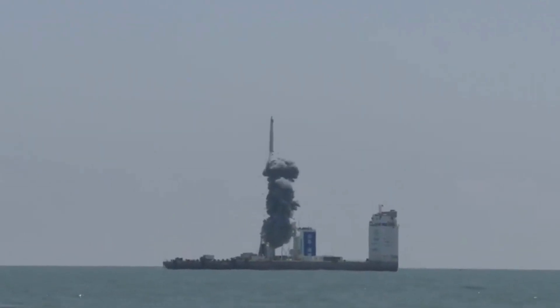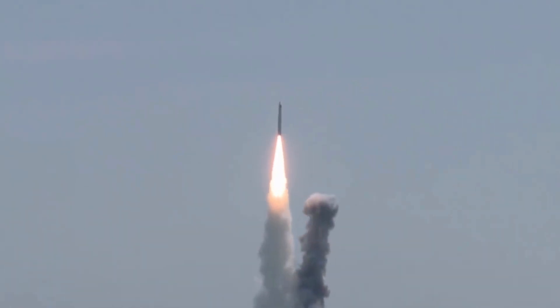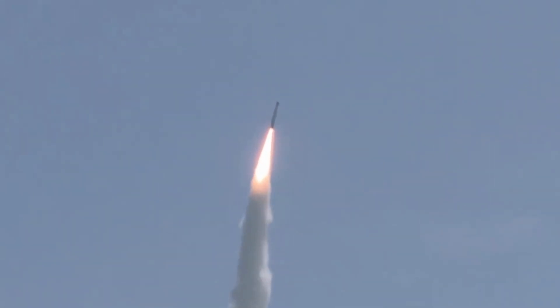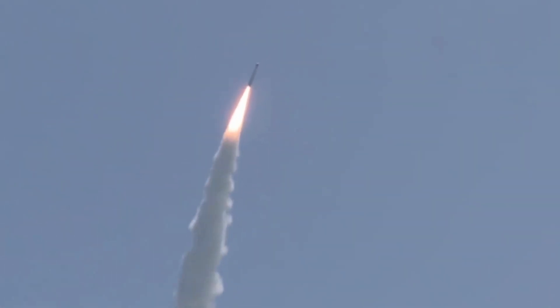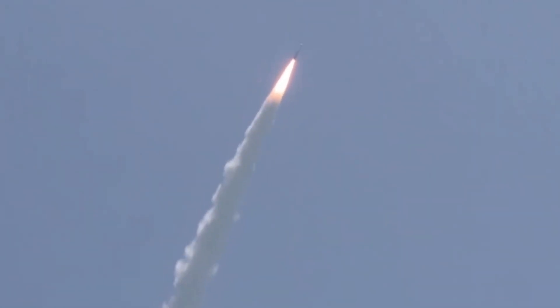China launched a satellite from a ship into space. A Long March 11 rocket, based on the DF-31 ballistic missile, carried out the mission. The launch occurred from a specialized ship acting as a spaceport at sea, and the rocket successfully sent the Jilin-1 Gaofen series satellite into the scheduled orbit.